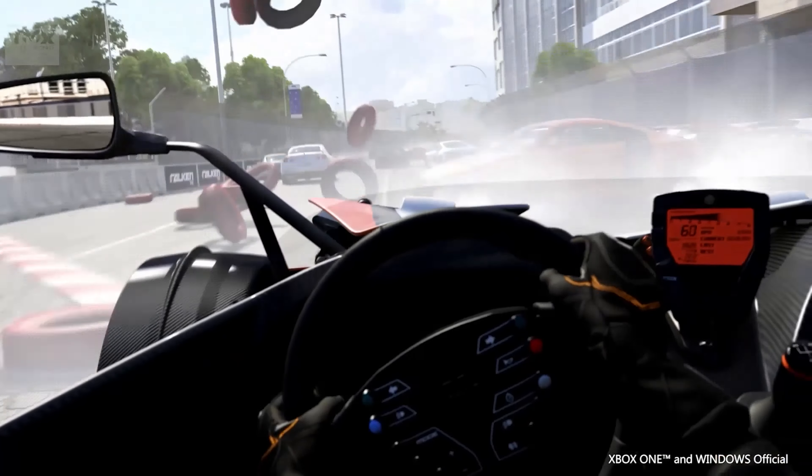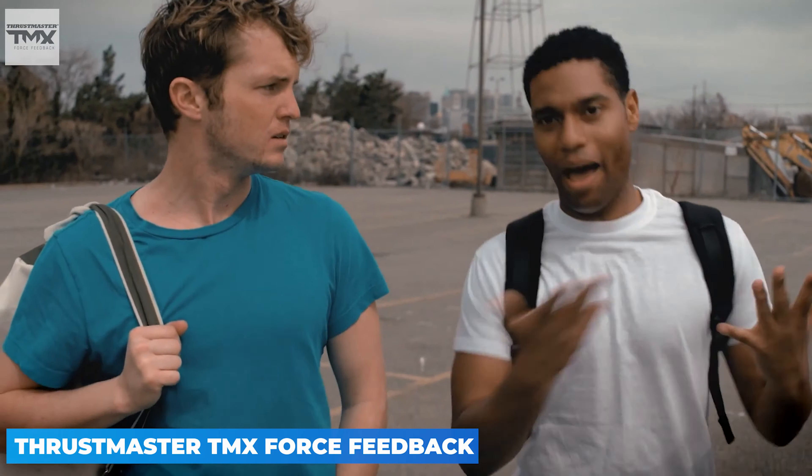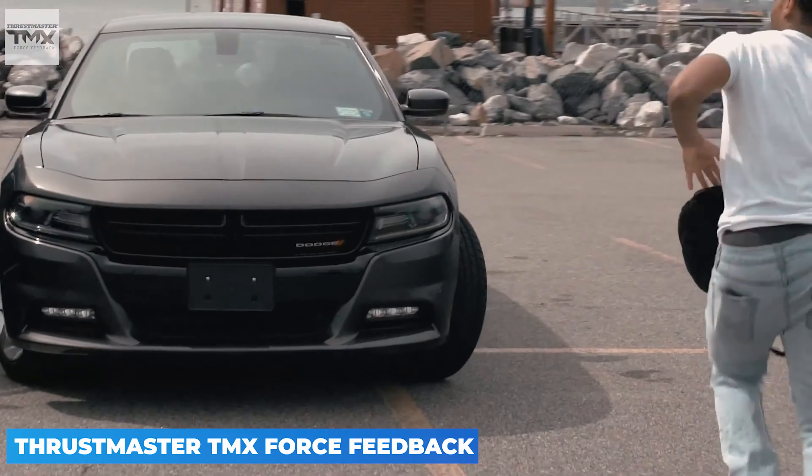A force feedback wheel is a step up from the standard gaming racing wheel in that it doesn't just turn, but it pushes back against you. It simulates the feedback you get in a real car, where you can feel the grip of your tires going or the back end of the car sliding around. All the clever mechanics used to offer such realistic feedback bump up the price, so that even this relatively entry-level model is still a fairly hefty investment.